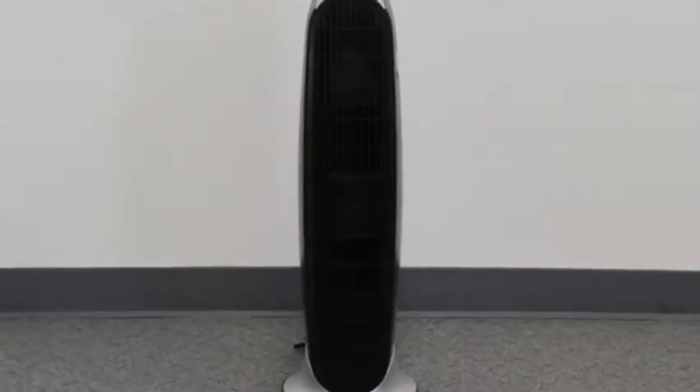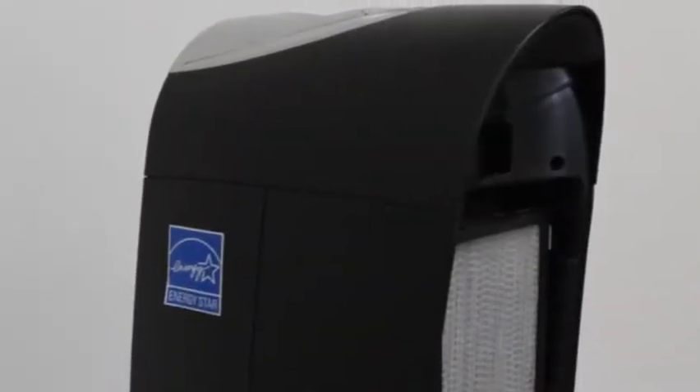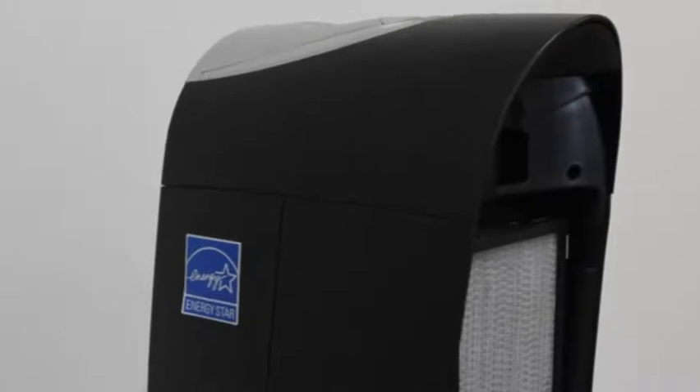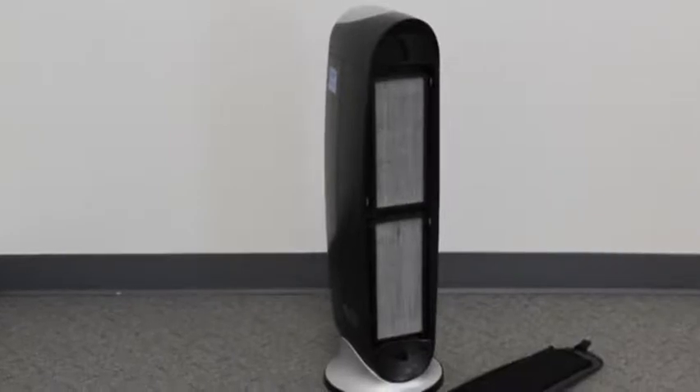This sleek tower air purifier effectively and quietly captures a variety of harmful indoor particles such as dust, pollen, pet dander, and tobacco smoke. It features patented washable filters that you just rinse to clean. It is Energy Star rated and its oscillation allows for greater coverage area.